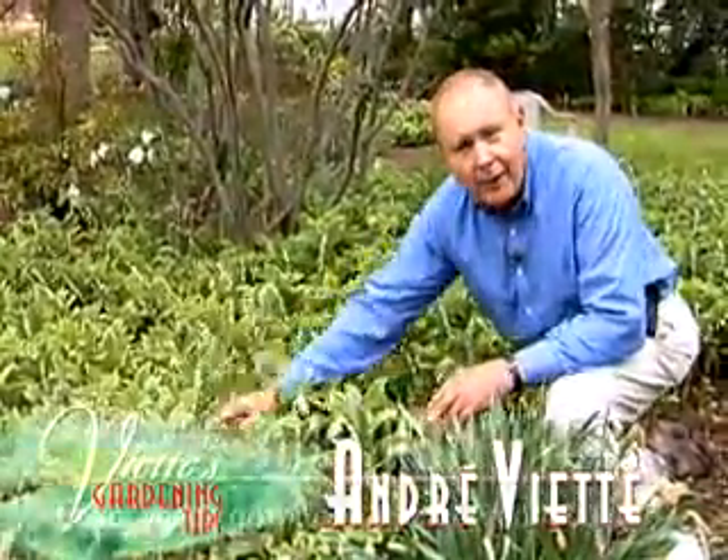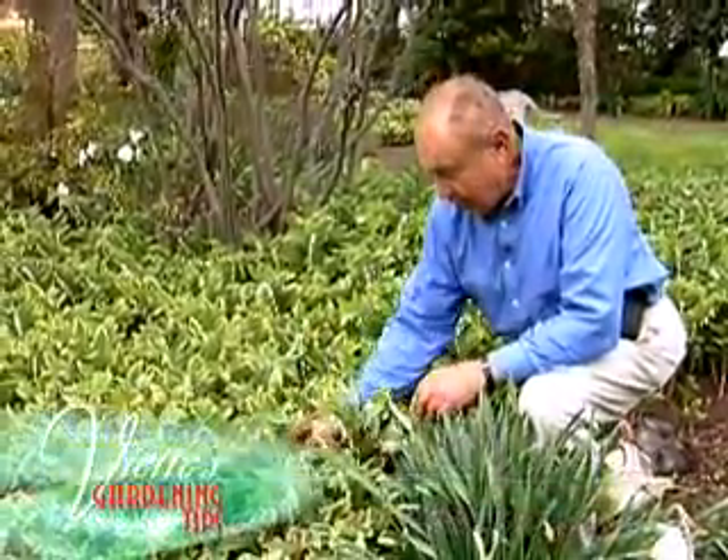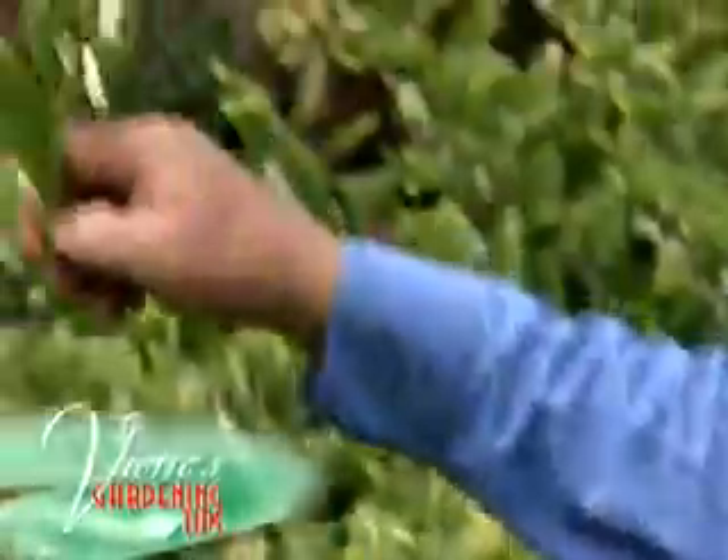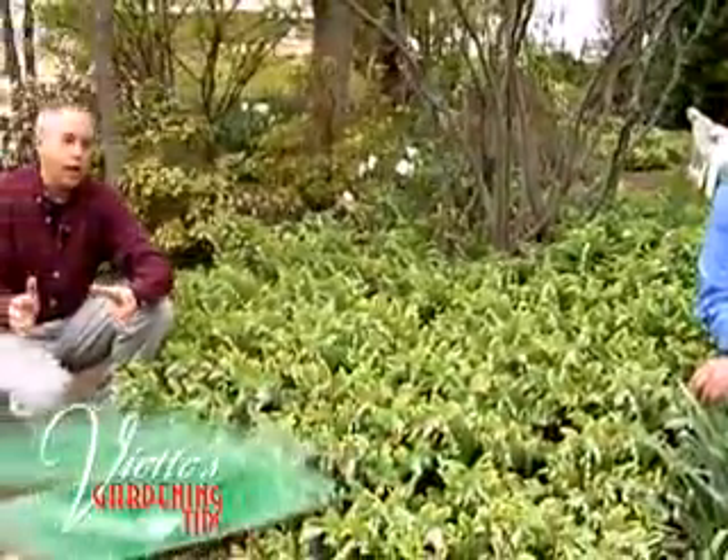It is a wonderful ground cover. No weeds grow in this particular plant — it is spectacular. It has beautiful bell-like white flowers and variegated foliage. It can even be used as a cut flower.